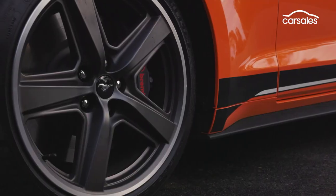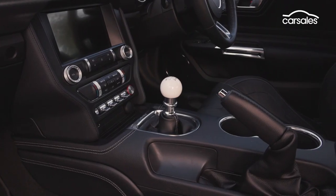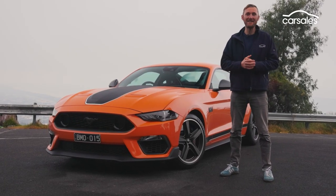The Ford Mustang Mk1 is a very tempting proposition. Those retro five-spoke wheels, the driving light cutouts, the cue ball gear shifter — it's got more old-school charm than Clint Eastwood.